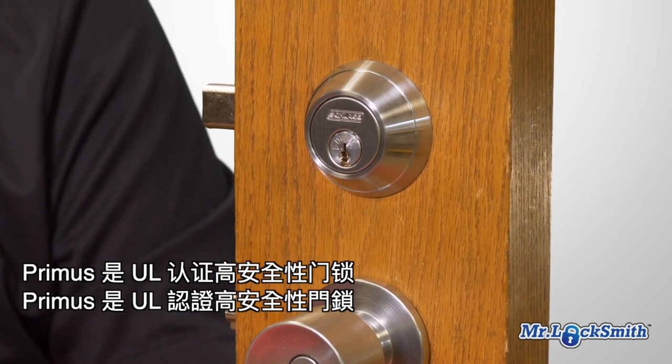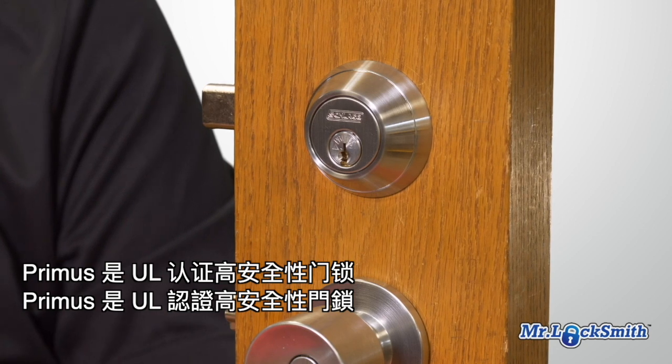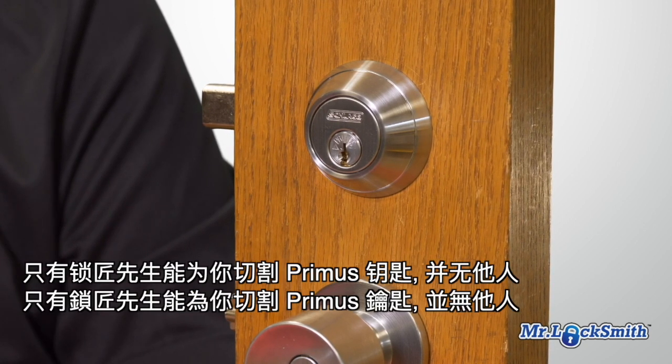Primus — high security, UL listed, key control, patented key, patented keyway. You can only get this key cut by Mr. Locksmith in Richmond, and nobody else.